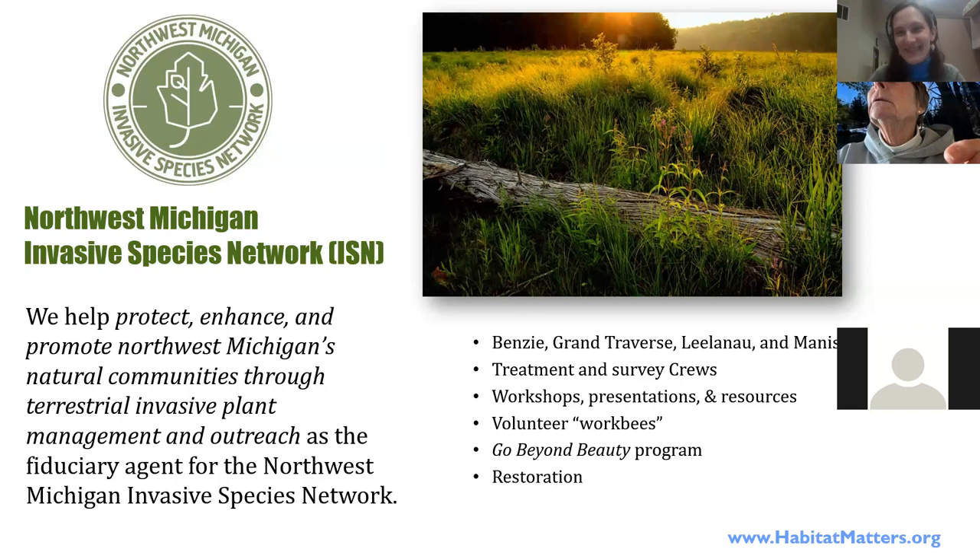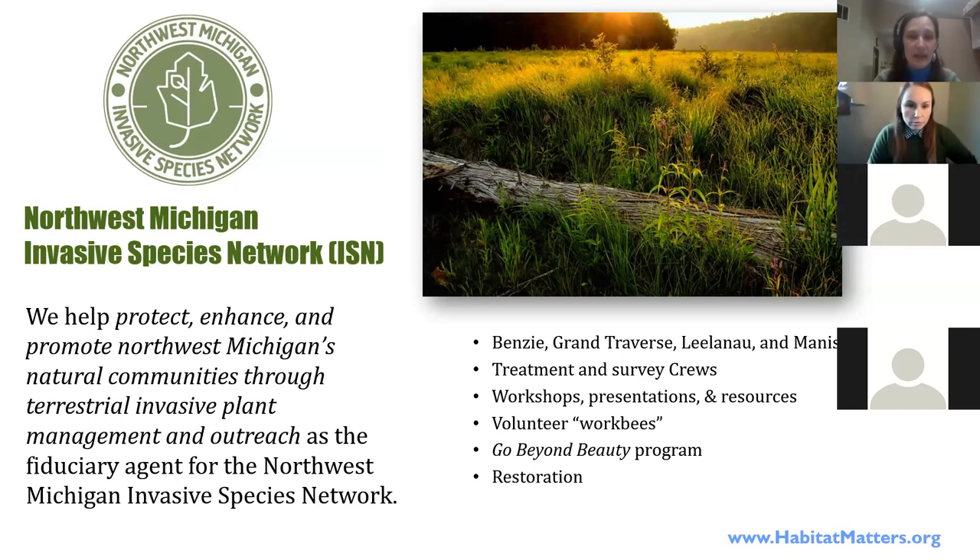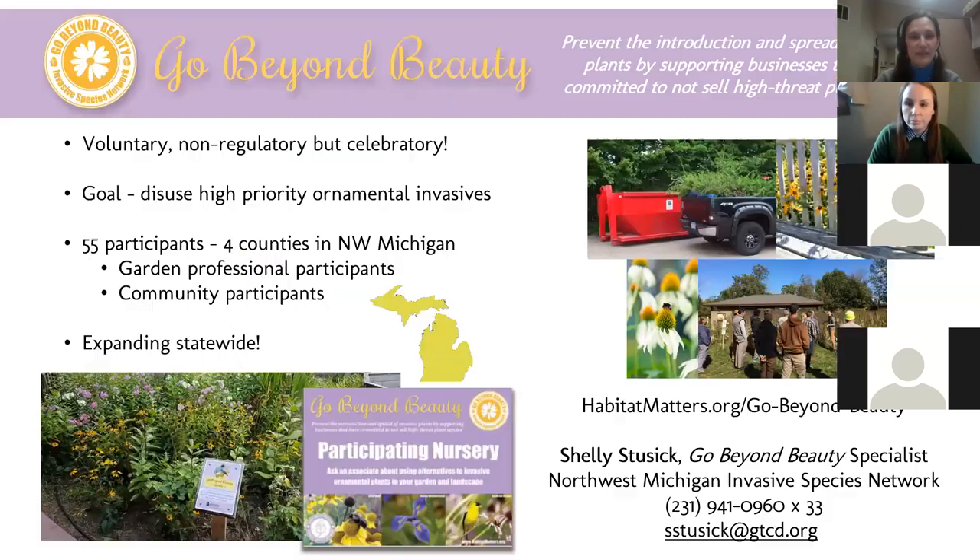My favorite is the Northwest Michigan Invasive Species Network — the group I work with. We work in four counties: Benzie, Grand Traverse, Leelanau, and Manistee. We do everything from on-the-ground control all the way up to prevention, education, and restoration — inviting well-functioning habitat back after invasive species have been removed. Now I'm going to turn it over to Shelly Stusick, our Go Beyond Beauty specialist.